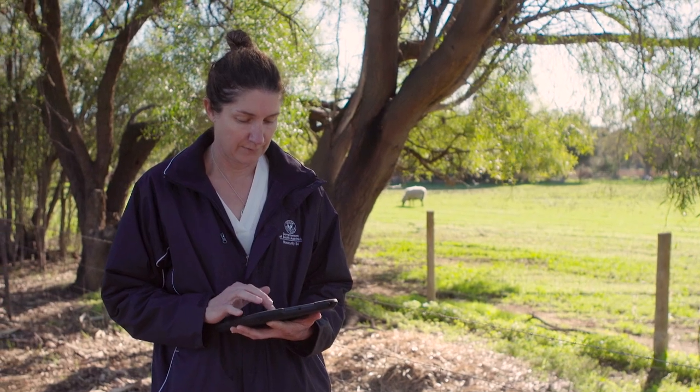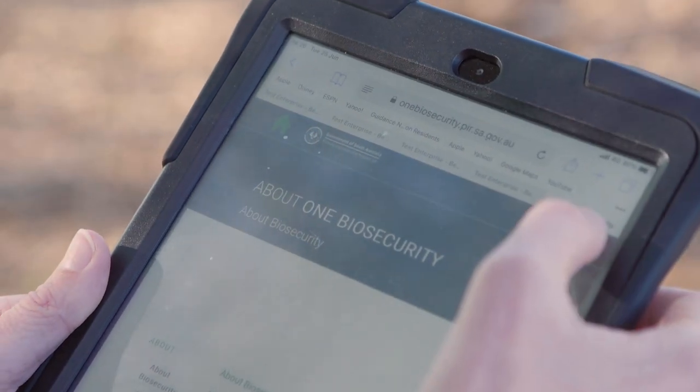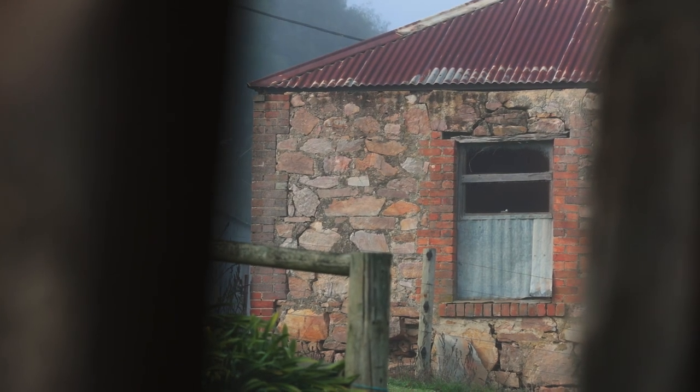One Biosecurity was developed in partnership with industry, in particular LivestockSA. It's an online risk management program that helps producers manage, improve, and promote their on-farm biosecurity practices.